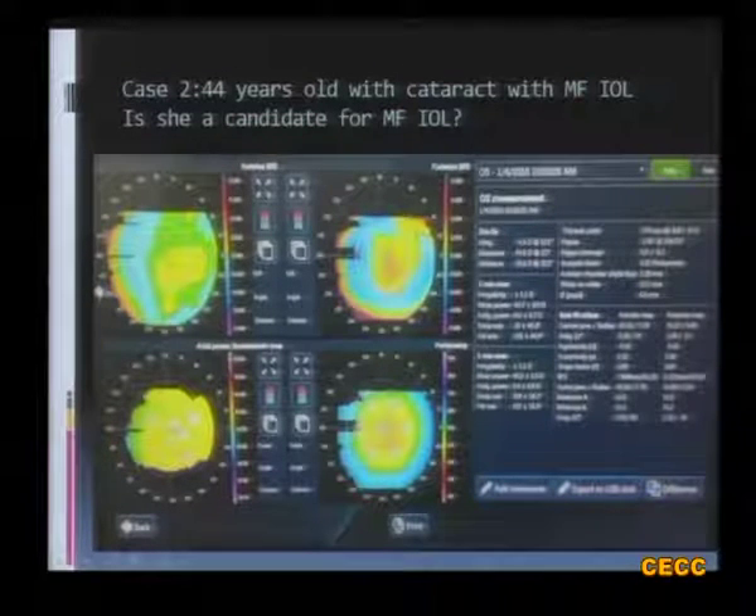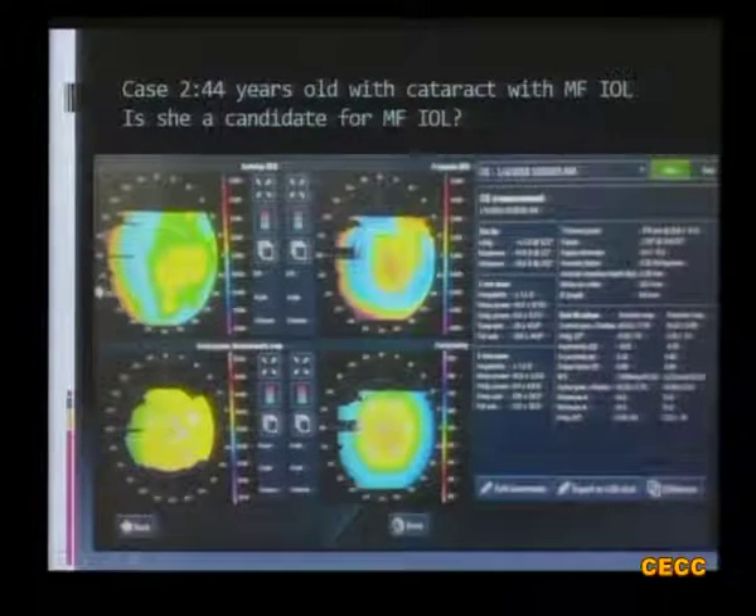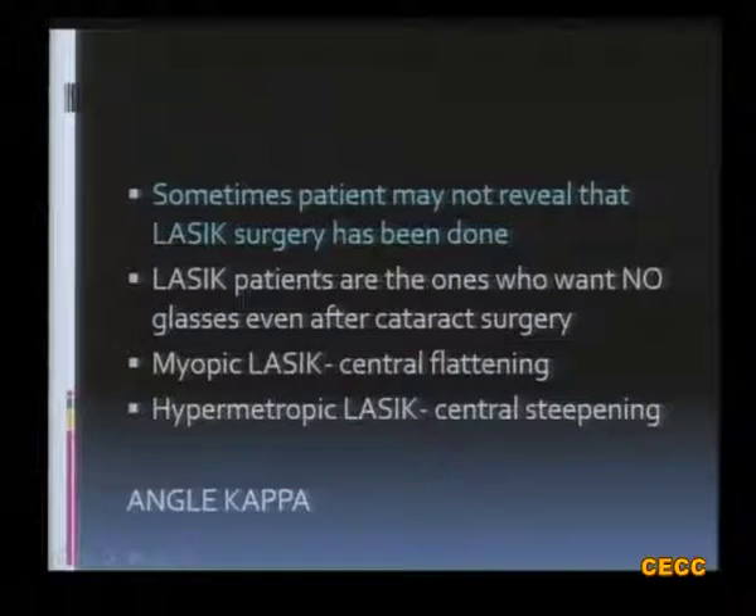Another case: a 44-year-old patient with cataract who wanted a multifocal IOL. On topography, the cornea appeared slightly thinner than normal — pachymetry was 474 microns — and slightly flatter centrally. This raised suspicion, and on further questioning, she gave a history of previous LASIK surgery. Many times patients will not volunteer a history of refractive surgery, and this will result in a wrong IOL power calculation. It is only on topography that you realize the patient has had refractive surgery previously, and implanting a multifocal IOL with wrong power calculation would be a disaster.